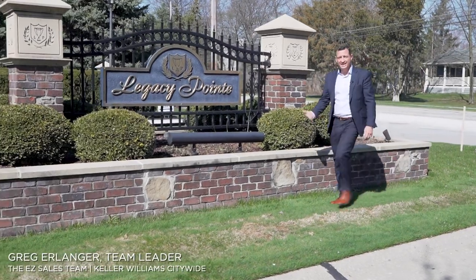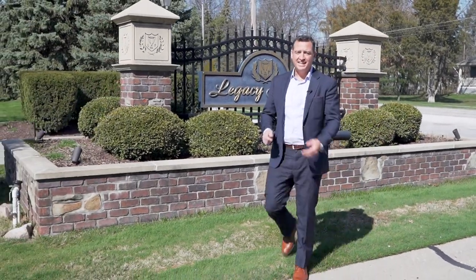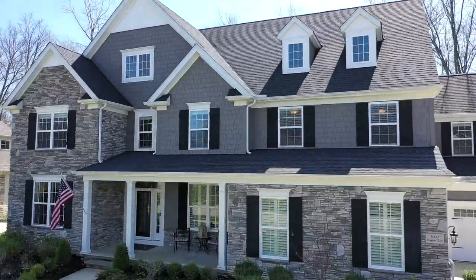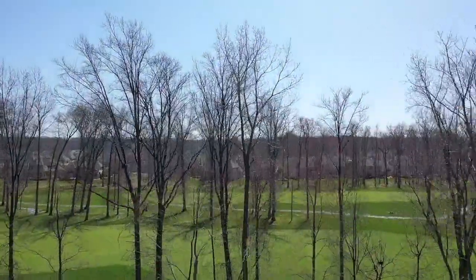Today we're in Avon Lake, Ohio at Legacy Point. It is one of the most sought-after communities in Northeast Ohio. It's situated right on Sweet Briar Golf Course, and the home I get to show you today is actually located on the 15th fairway. It overlooks both the 15th and the 14th fairway.